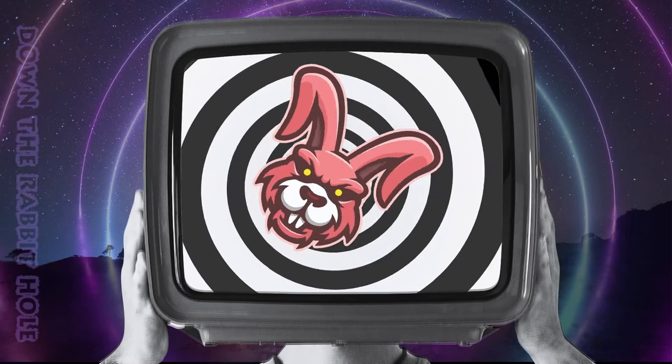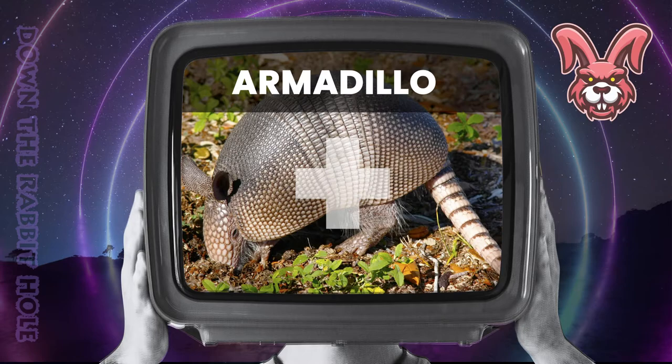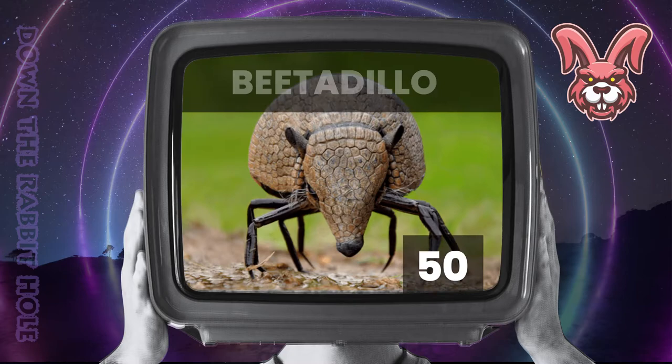This is Down the Rabbit Hole with 50 hybrid animals. First up we have the armadillo, crossed with a beetle. And at number 50, we have the stunning beetadillo.